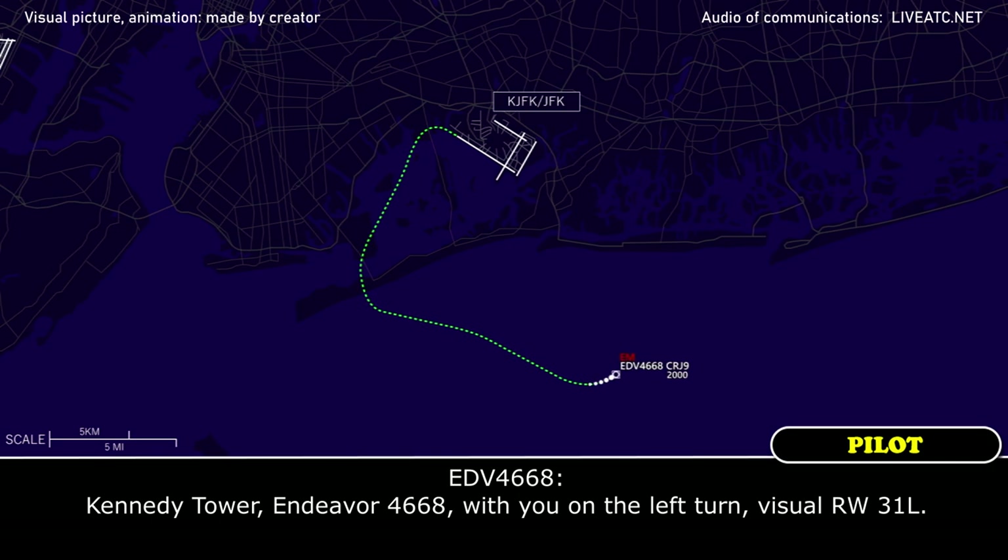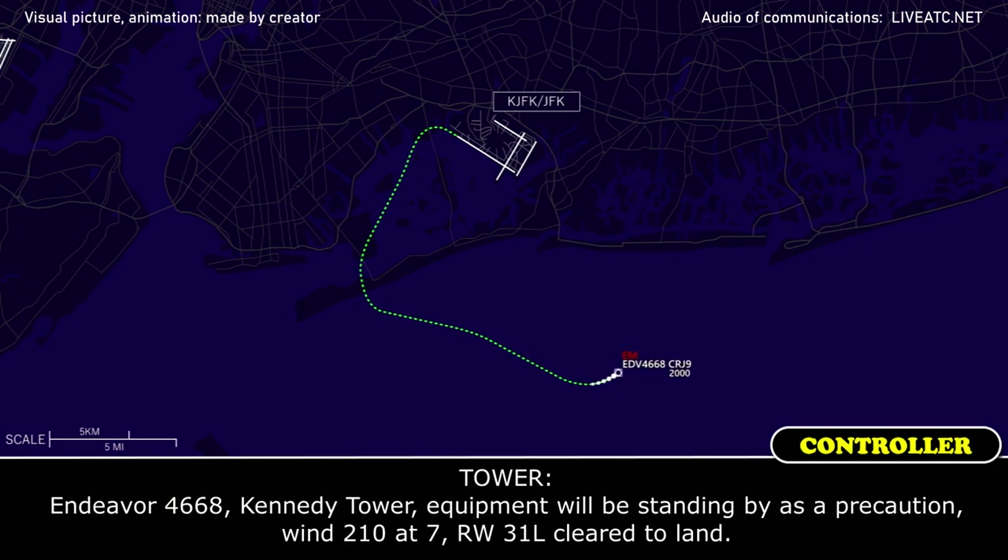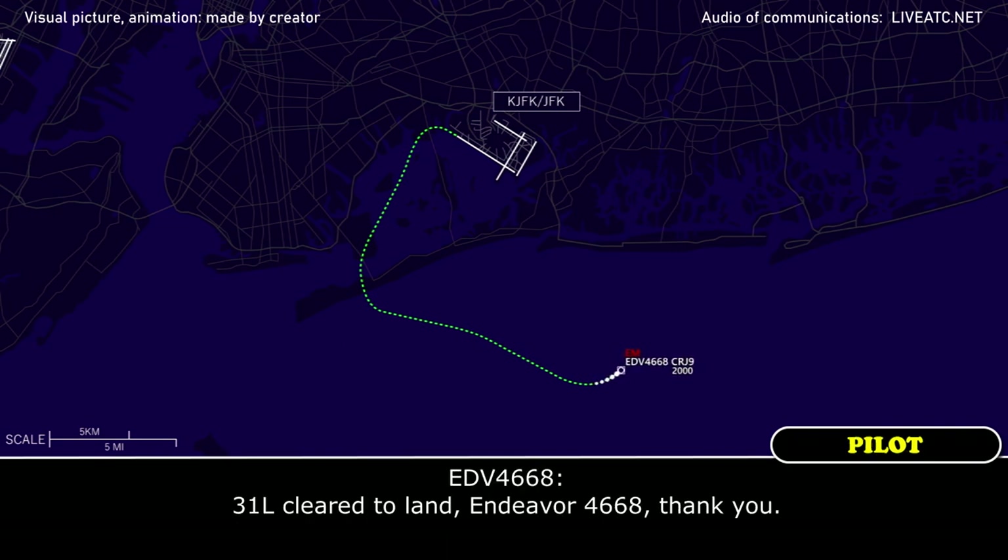Thank you. Kennedy Tower, Endeavour 4668 with you, on left base for runway 3-1-L. Endeavour 4668, Kennedy Tower, equipment will be standing by as precaution, winds 2-1-0 at 7, runway 3-1-L, cleared to land. 3-1-L, cleared to land, Endeavour 4668, thank you.